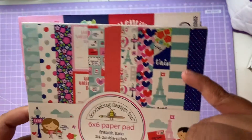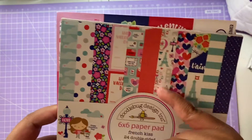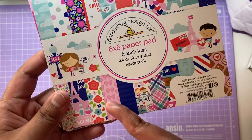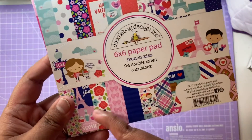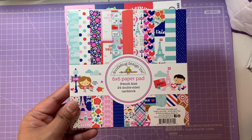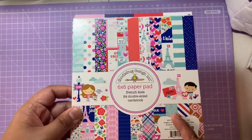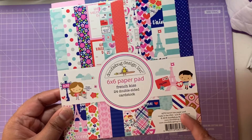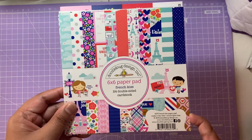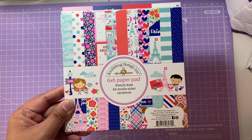The French Kiss papers have blues, stripes, the Eiffel Tower, hearts, little landmarks, flowers, cloud spots, bows, more flowers, a plaid pattern, stripes, and chocolates. It's a really cute collection. I've made a few items with some Doodlebug collections and I'll leave a playlist in the description below with links to some of those makes.